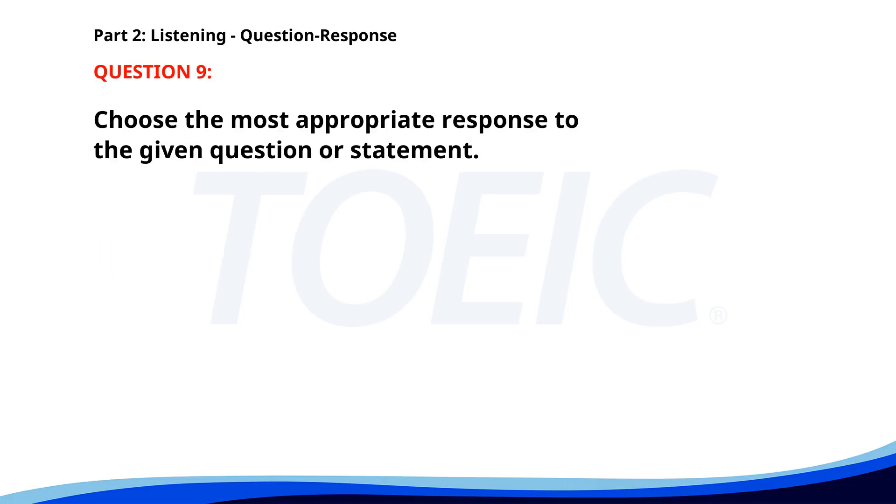Number nine. How can I access the online database? A. You'll need a login ID. B. Yes, it's been updated. C. I'm afraid not. The correct answer is A. You'll need a login ID.